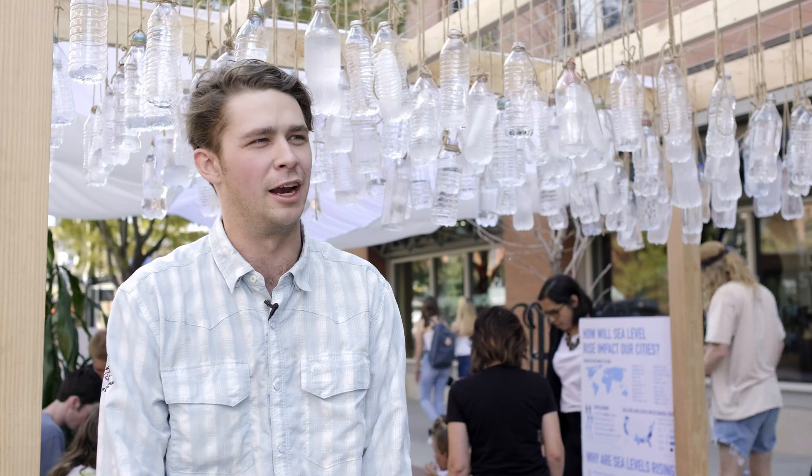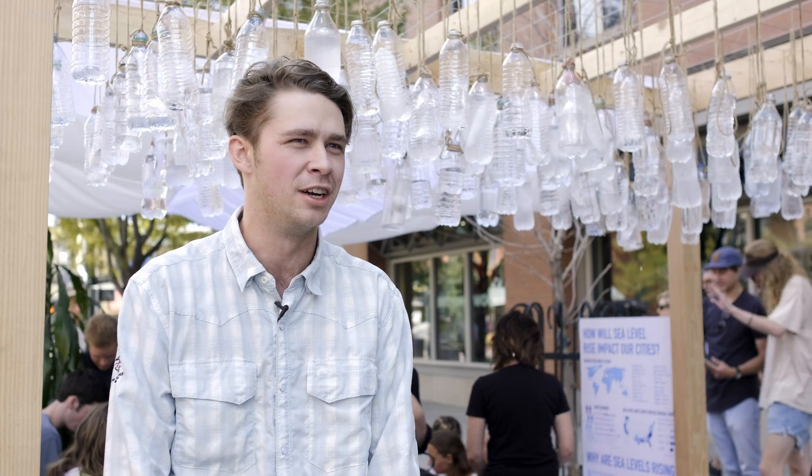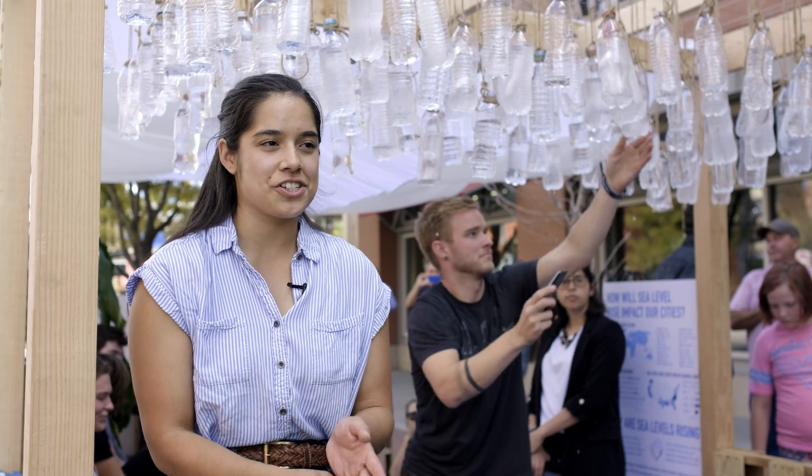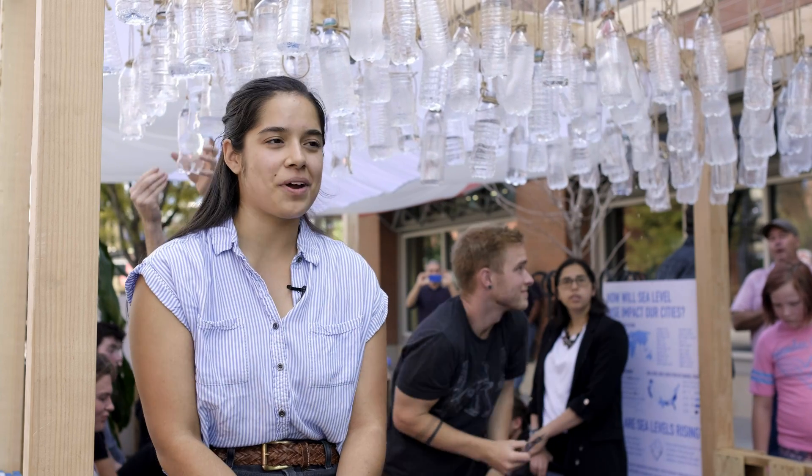My name is Andrew. I am from Fort Worth, Texas. I am a junior in environmental design emphasizing in landscape architecture. My name is Isabella Manso. I'm a junior with the environmental design program. I'm in the landscape architecture track, in SETS Land 2100 Studio.